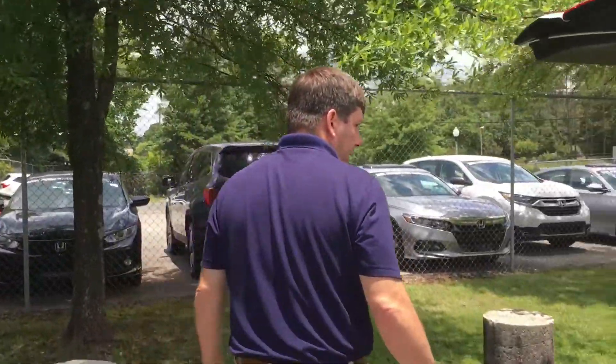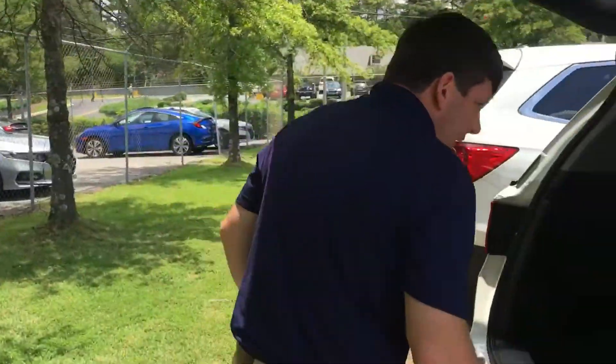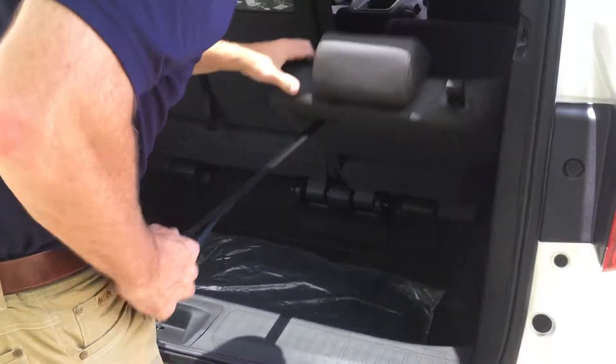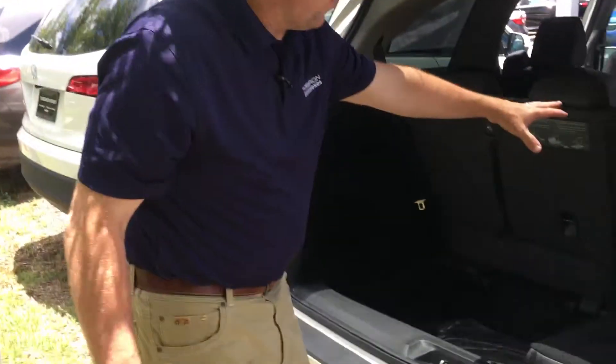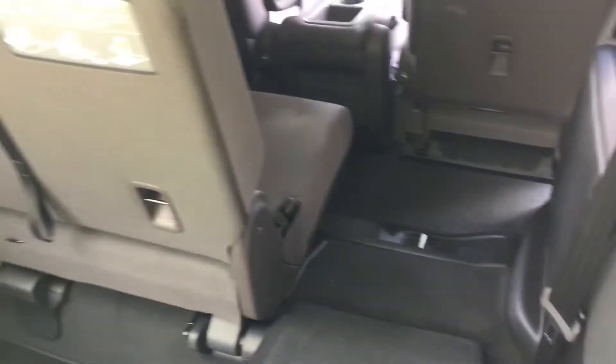And then of course your cargo area back here. You can lay this completely flat — lay both of those completely flat — and look at all that cargo space. I mean, it's the size of a pickup truck back here, Mayur.